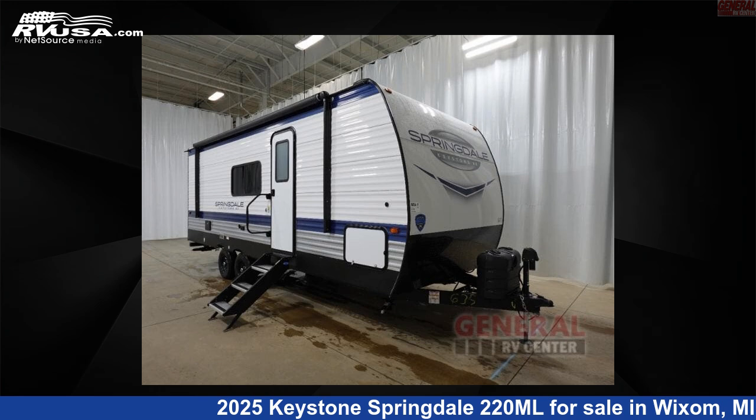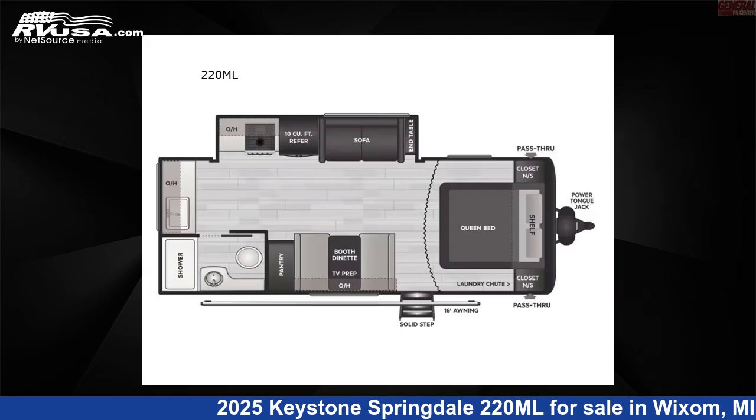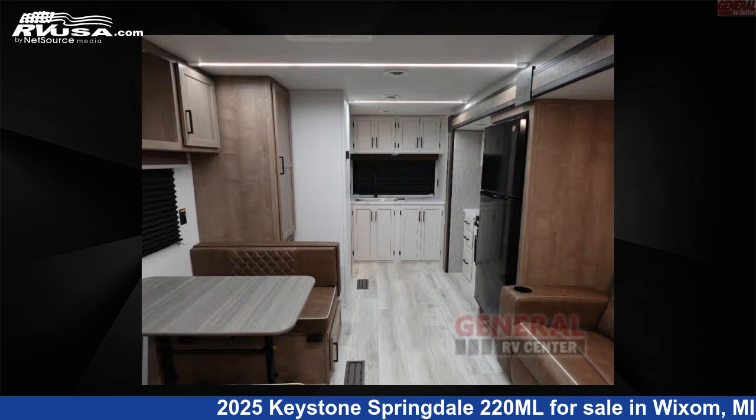This 2025 Keystone Springdale 220ML is a travel trailer RV located in Wixom, Michigan, 48393, and is offered for sale by General RV Center. Click the link in the video description to visit RVUSA.com and see more photos as well as the current price. This new Keystone is 26 feet 0 inches in length and features sleeps 4, slide out, and 46 gallons fresh water capacity.